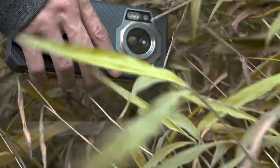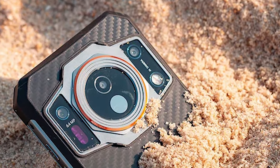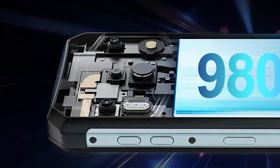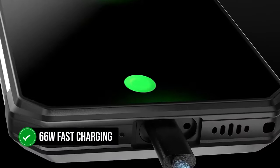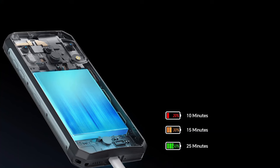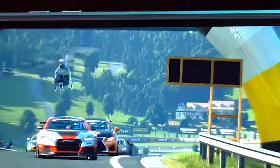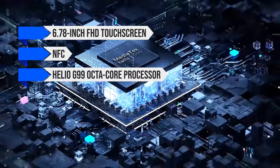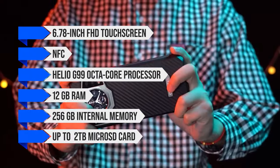The IP68/69K rating means it can withstand being submerged in water up to 1.5 meters deep for up to 30 minutes, and can withstand jets of water, so even heavy rain shouldn't be a problem. The phone features a 9800 mAh lithium polymer battery with 66W fast charging — Ucatel claims it can last 68 hours for calls and longer for normal use. Other notable features include a 6.78-inch FHD touchscreen, NFC, Helio G99 octa-core processor, 12GB RAM, 256GB internal memory, and support for up to a 2TB microSD card.